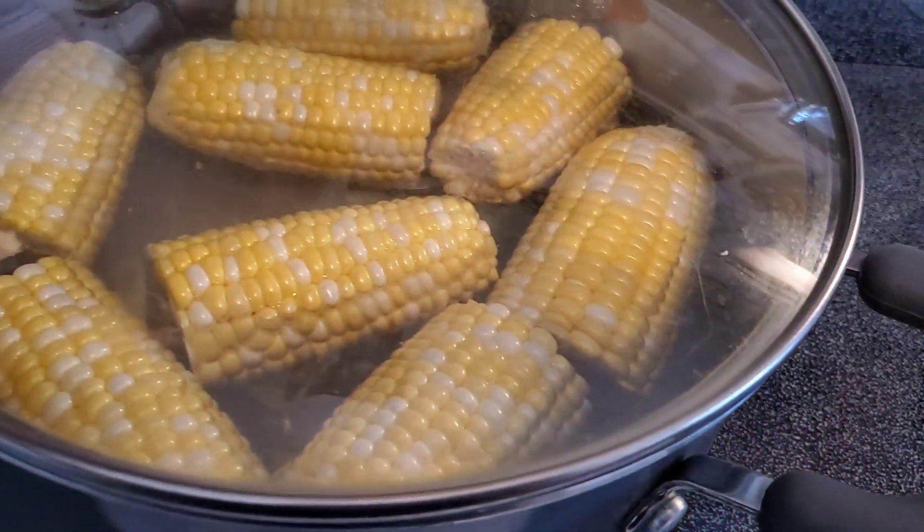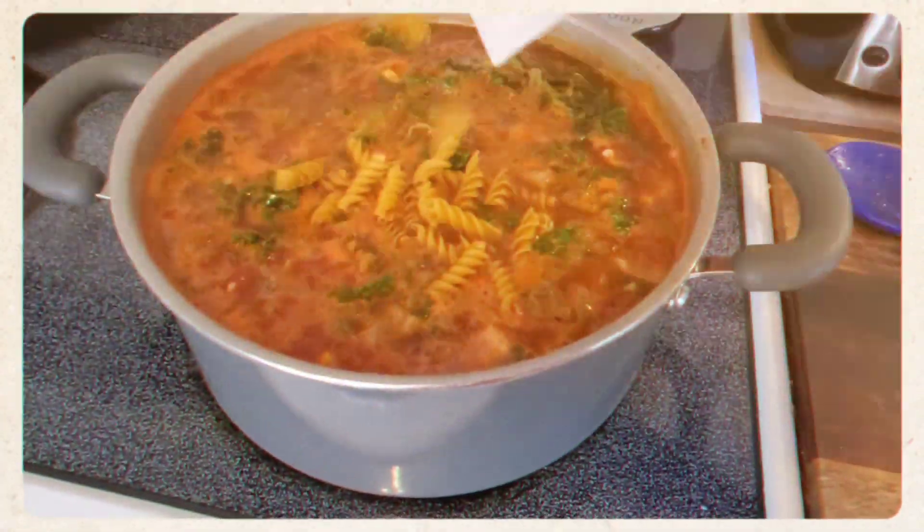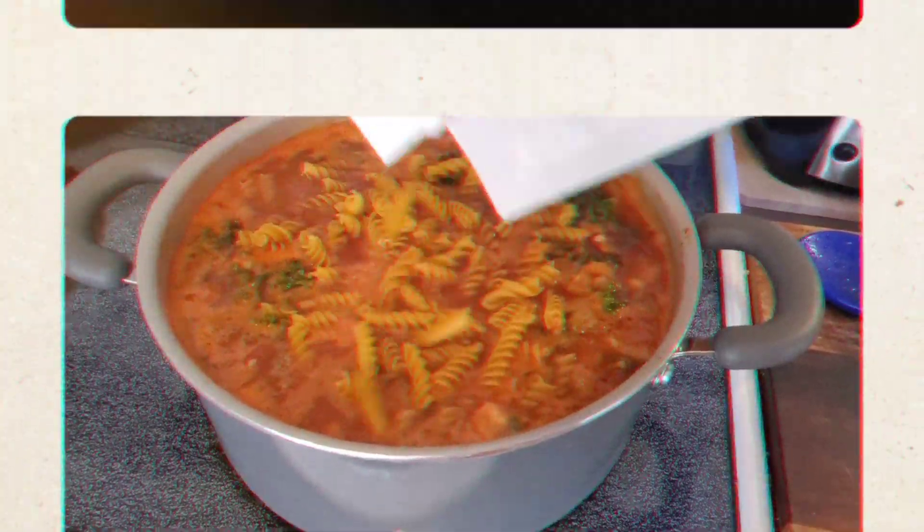Welcome back if you've been here before, and if you're new here, my name is Rachel and this is What's for Dinner.